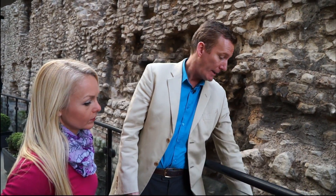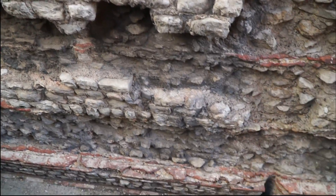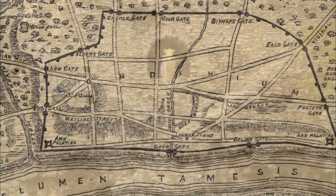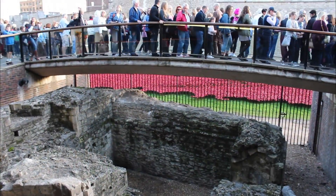It was 20 feet high, and the street back in those days was way down there. The ruins of Londinium have been discovered in stages. After the destruction of the Blitz in World War II, portions were unearthed near the Tower of London.